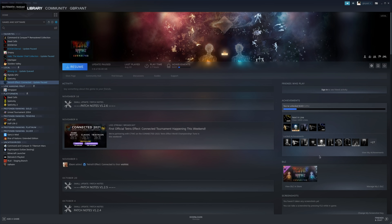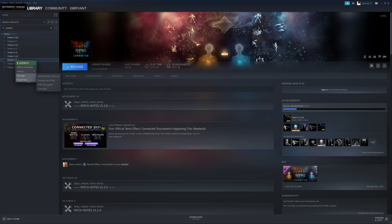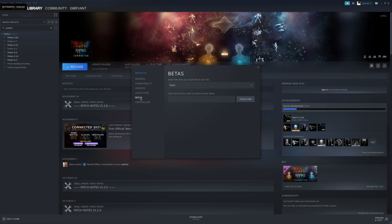Proton 6.3-8 RC will likely become stable within the next couple of weeks. In the meantime, if you want to try it out for yourself, find Proton 6.3 in Steam, right-click it, select Properties, go to the Betas tab, and then select Proton 6.3-8-RC in the drop-down menu. If you find any issues with this release, be sure to let Valve know in the GitHub thread.